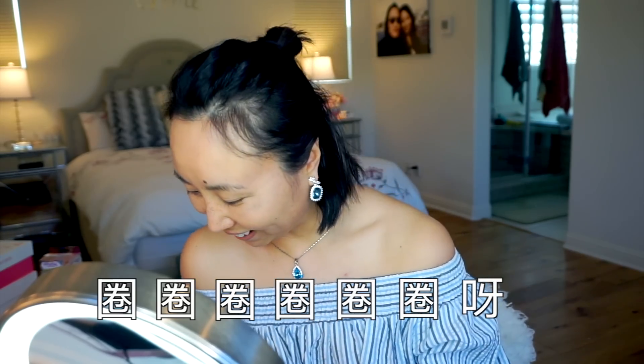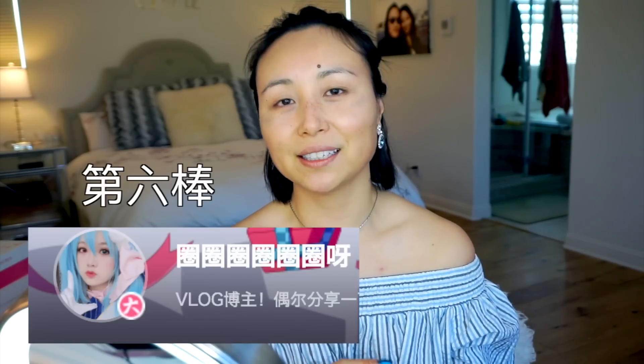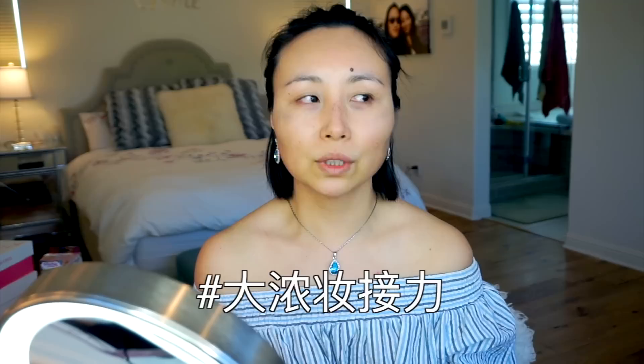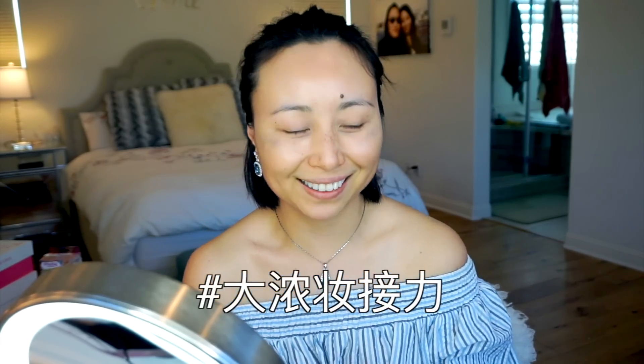我会把活动的链接放在下面的简介栏里面，大家可以去看一下。如果大家对这个活动感兴趣，也可以在B站搜索关键词「大农庄接力」。我会把那个hashtag打在下面给大家。大家可以搜索这个关键词，就可以搜索到我们历届所有参加活动的视频。我们当时希望大家可以一直看下去，像追连续剧一样。